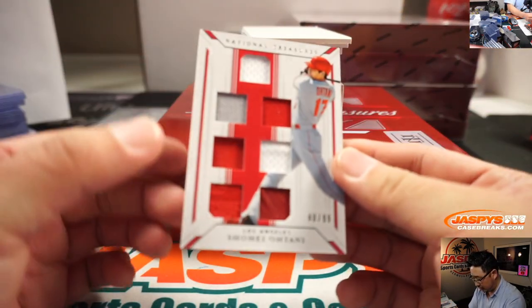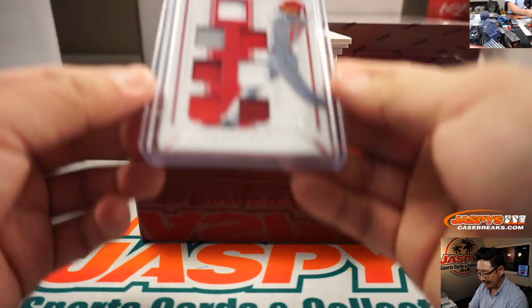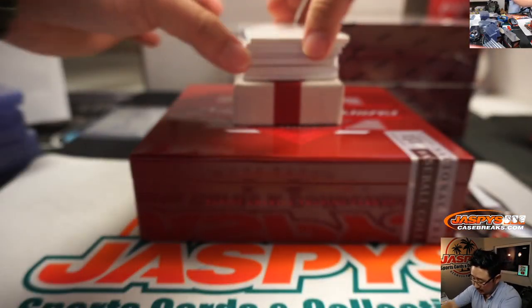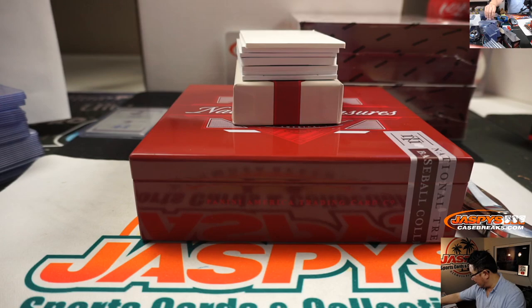Shohei Ohtani, 40 out of 99 — he'll be pitching this year, Chris, as you probably know. Only hitting last year, but now he's going to work starting pitching back into the mix. Next is Frank Chance, 23 out of 99 — old Cub — going to number three, that goes to Dave Farley.